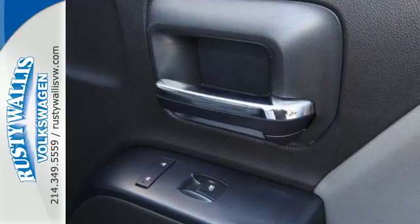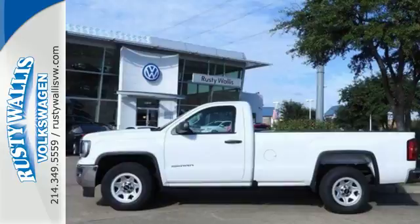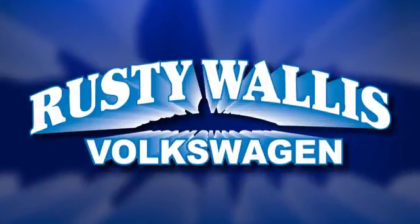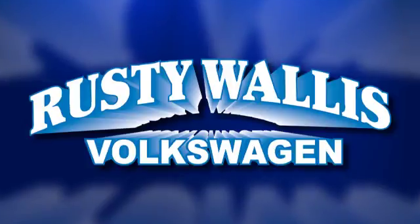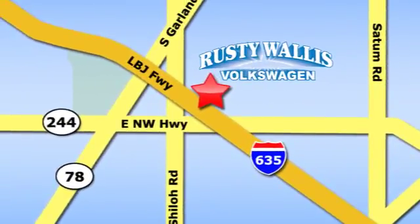Elevate your expectations of comfort, durability, and capability with this tough truck. Put it to work today. Rusty Wallace Volkswagen is one of the premier Volkswagen dealerships in Texas. We're easy to find just off Northwest Highway at 12635 LBJ Freeway in Garland.